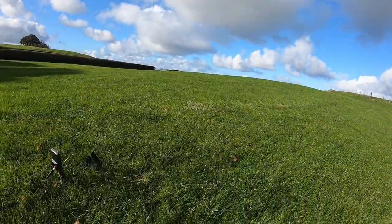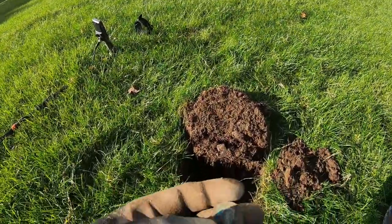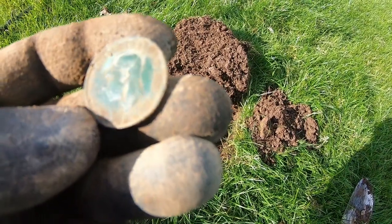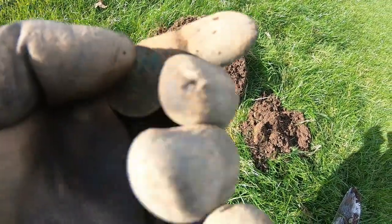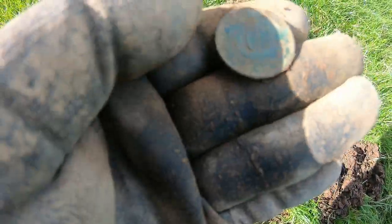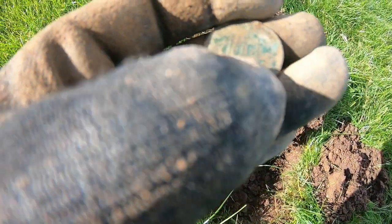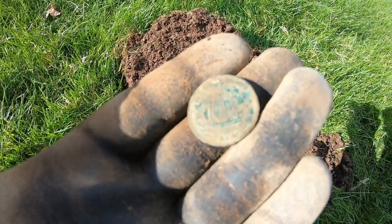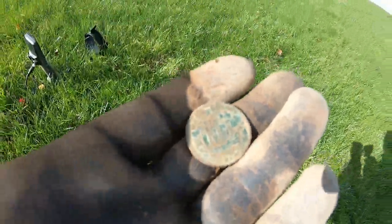With another target now, this one was reading 16. It's a George coin — a lovely coin, really nice. 1948 half penny. I love that boat on the back. I'll clean that up and show you when I get back.